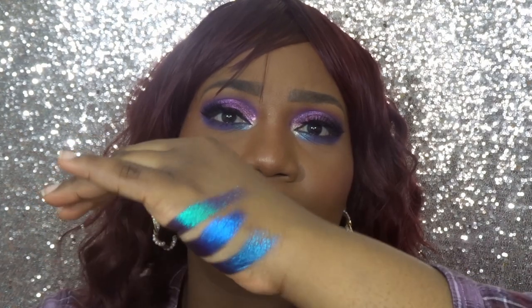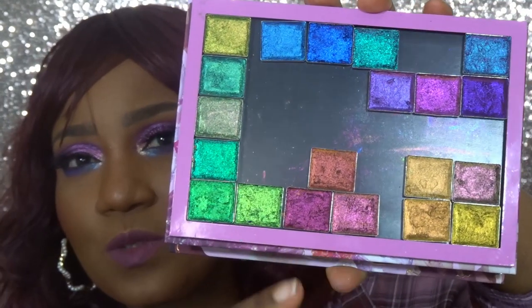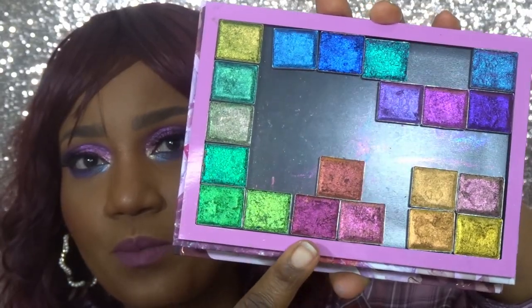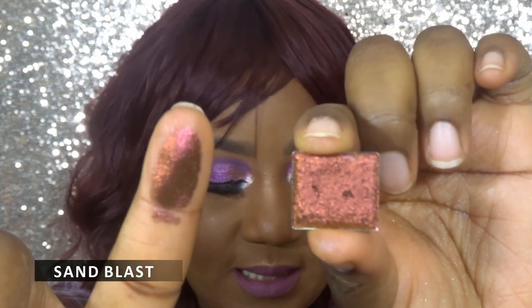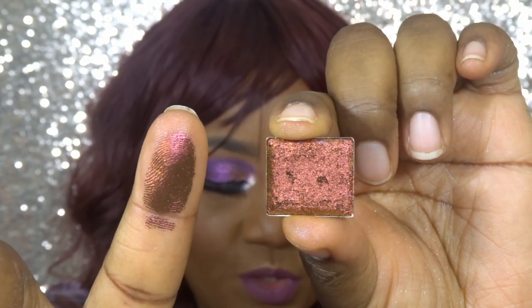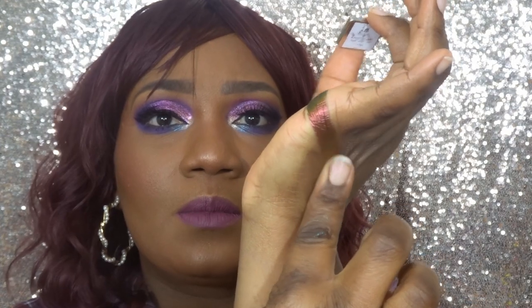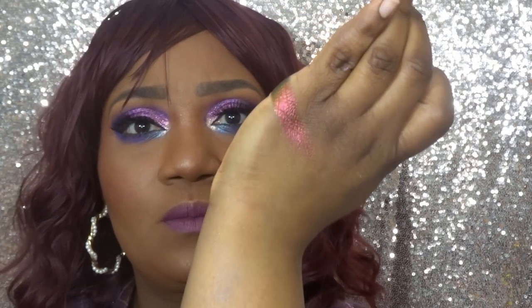Moving on to the set of shades that look more like pinks and oranges. The first one out of the orange set is Sandblast, which shifts orange, gold, and lime. Swatched on my hand, I can definitely see the red shift and a bit of a goldish brown.